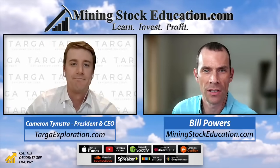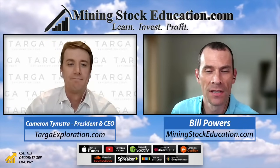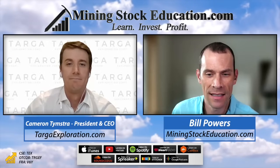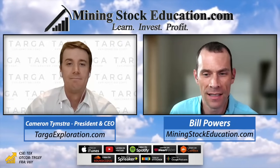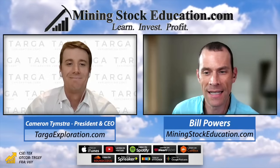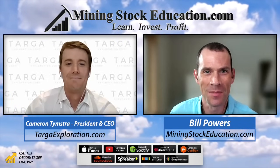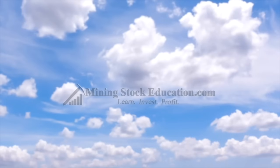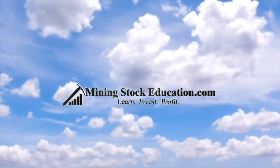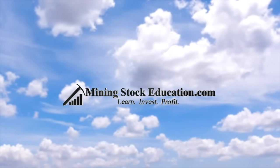The company is Targa Exploration. They are a show sponsor. Website is targaexploration.com. Ticker symbol on the CSE is TEX. In Frankfurt, V6Y. On the OTCQB, you can find it under the ticker TRGEF. Cam, thanks for coming on the show and providing this update. Thank you, Bill. Thank you for listening.